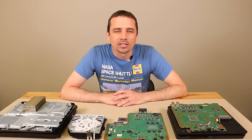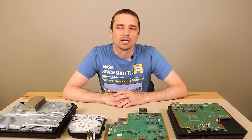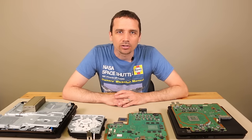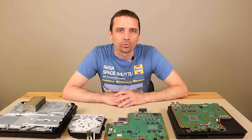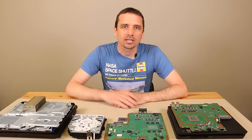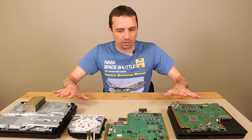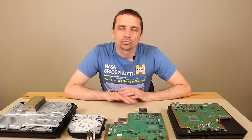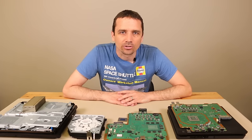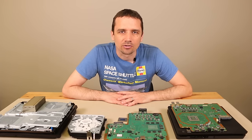Hey guys, this is Steve with TronixFix. Today I'm talking about the top five issues with the PlayStation 4. I run TronixFix.com — we're an independent repair facility located near Portland, Oregon, and we've fixed thousands and thousands of these PlayStation 4 game consoles of all makes and models, from the very first one all the way up to the PS4 Pro. So I've seen most every problem these consoles have had.